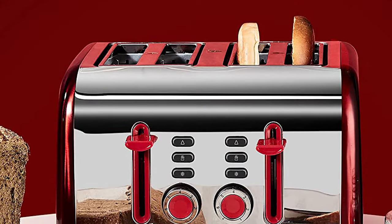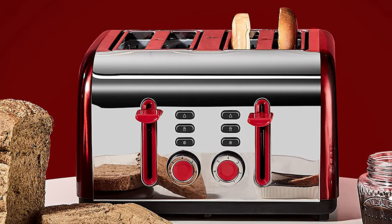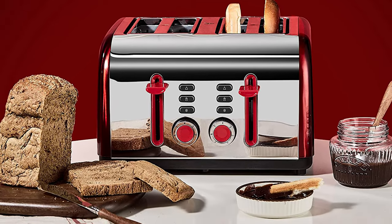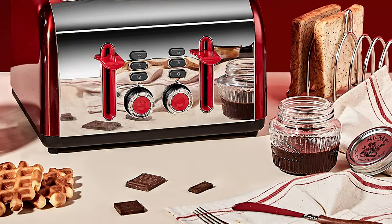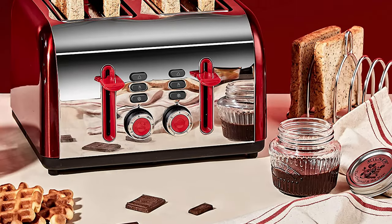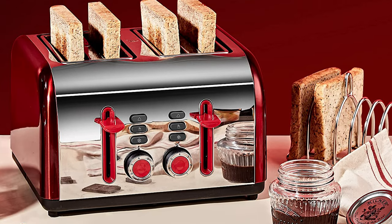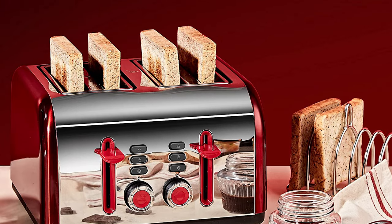This toaster has three easy-touch buttons for reheat, defrost, and cancel. LED indicators let you specify exactly how you want your toasting. It also includes an automatic pop-up high lift lever for easy access to small slices, two removable crumb trays for quick cleaning, and cord wrap storage to keep counters tidy.